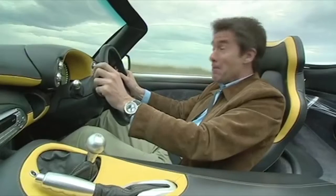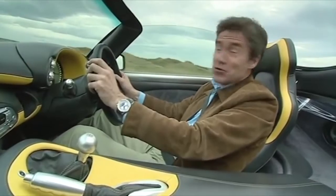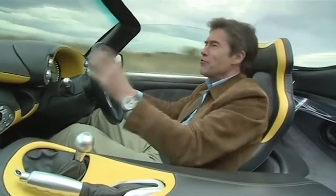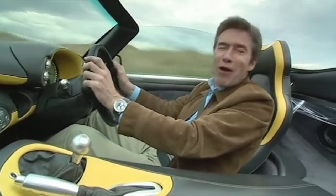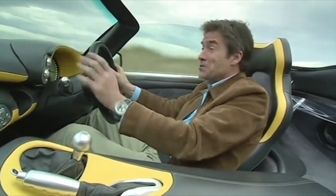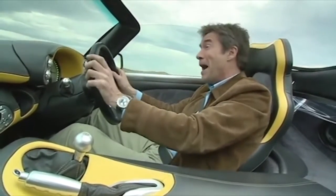It's much further up the price scale at £36,000, but in terms of driver aids it's back to basics. So there's no electric roof, no airbags, and no ABS or traction control to dilute the driving experience. Which is a bit of a worry, because with 350 bhp, it's got twice the power of the Lotus.